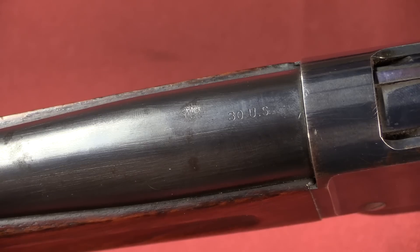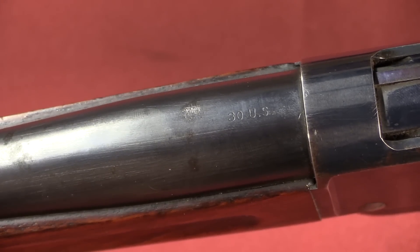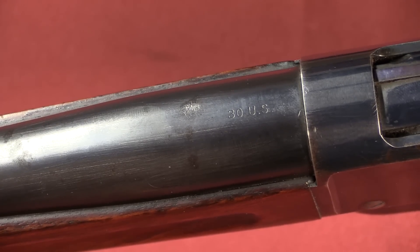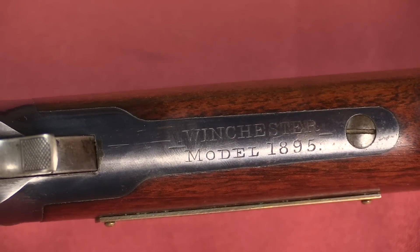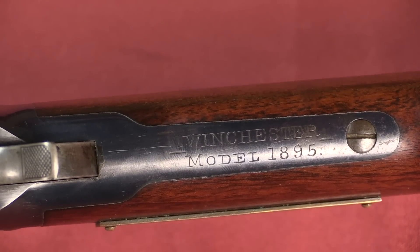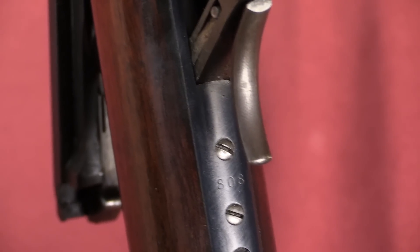This particular one is in calibre .30-40, marked on the barrel as '30 US.' US was the standard designation for the .30-40 cartridge, also called the .30 Army, because at the time it was the US standard rifle cartridge. You'll also find the standard early pattern model designation on these slab side 1895s — just 'Winchester Model 1895' on the tang. This particular one is serial number 808, so really quite an early example.